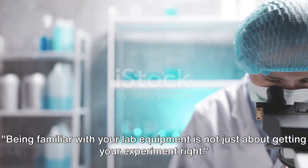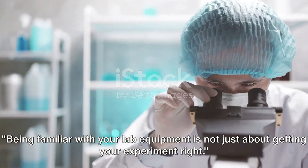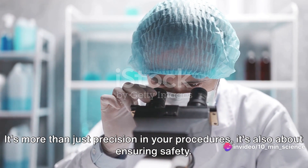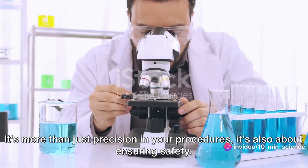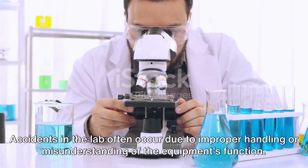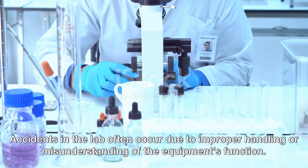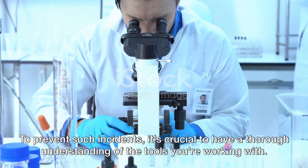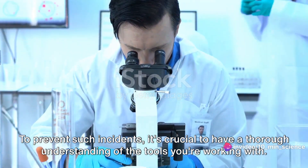Being familiar with your lab equipment is not just about getting your experiment right — it's more than just precision in your procedures. It's also about ensuring safety. Accidents in the lab often occur due to improper handling or misunderstanding of the equipment's function. To prevent such incidents, it's crucial to have a thorough understanding of the tools you're working with.